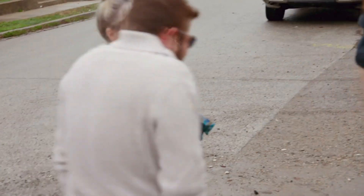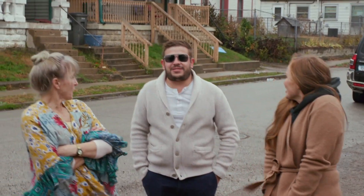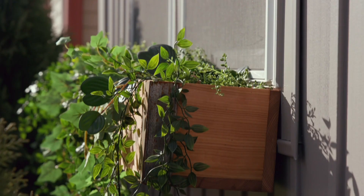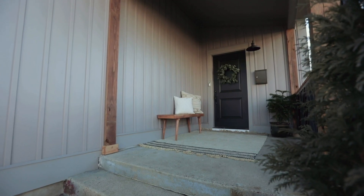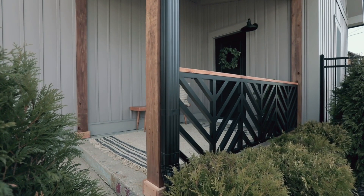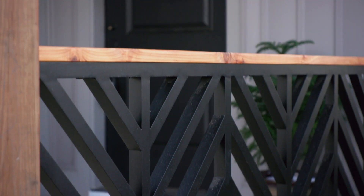I'm betting that you're gonna think it's okay. Outstanding! It's gorgeous! You like the light, right? Oh, my goodness. Look at that railing too. I love how the railing matches the front door.